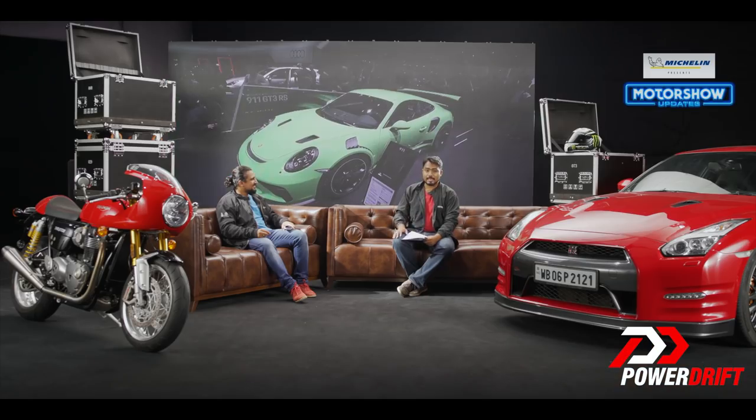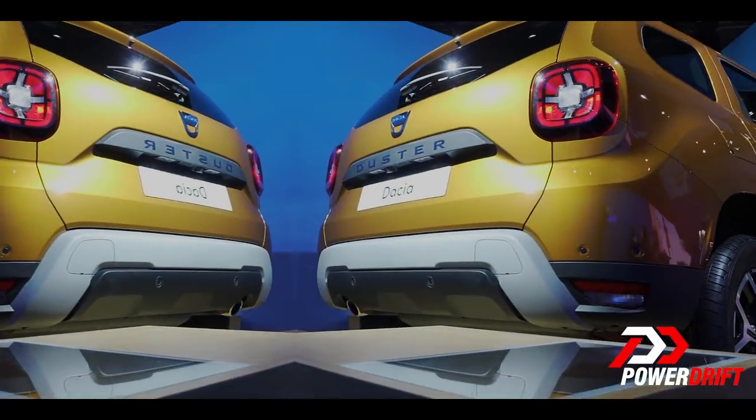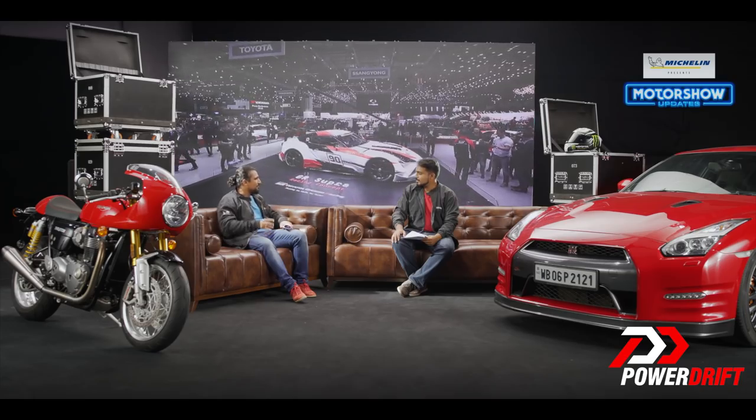Moving on, the bigger change with the new Duster however is on the inside — it's completely overhauled. We're seeing a new dashboard, new instrument cluster, so the design has changed and it looks nice, it looks more trendy. Materials, we're not too sure, still kind of the tough variety that we're used to seeing in a Duster, but I don't mind that. It looks nicer and along with that they're offering more equipment now.